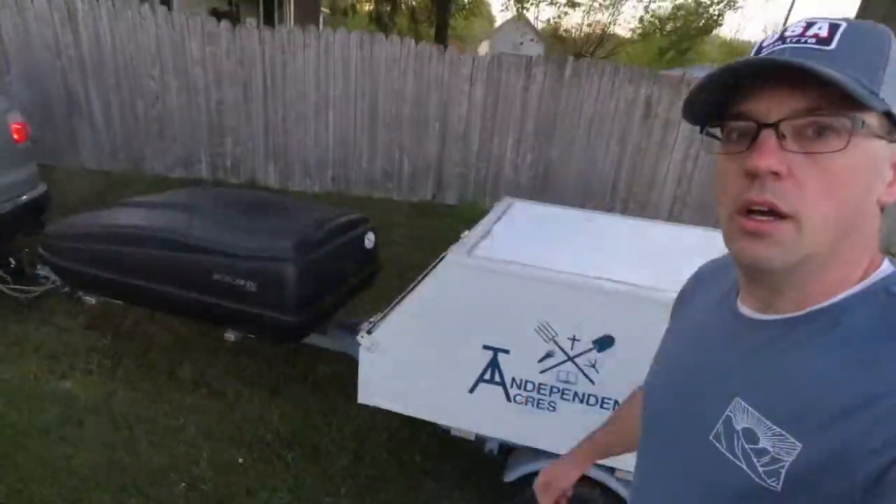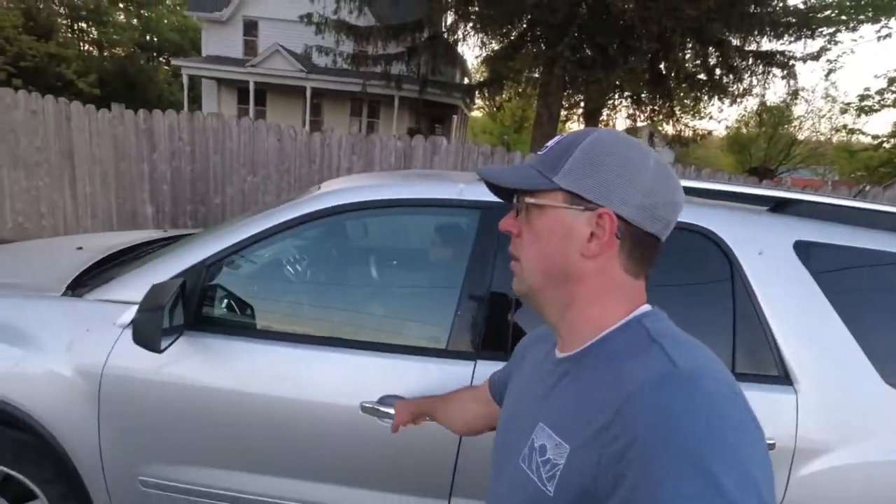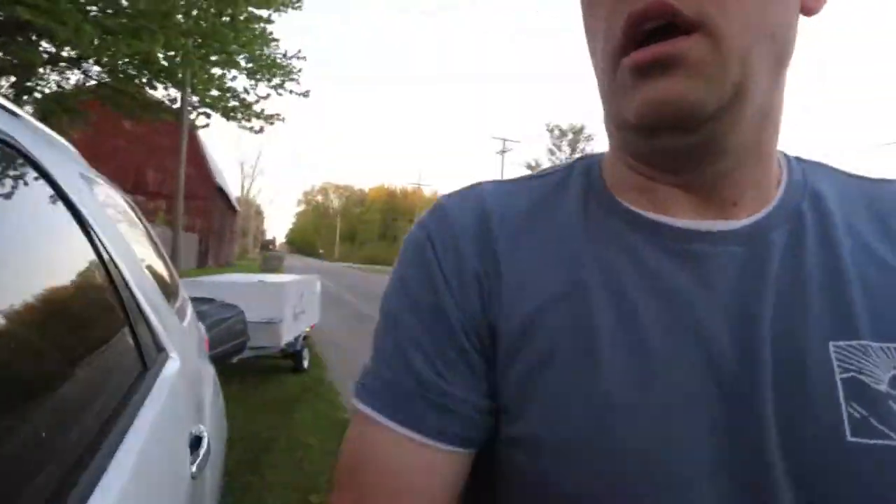One hour later... It never fails — it always takes longer than you expect to get out the door. So it's just a little after six and now it is time to go. Time to hit the road.